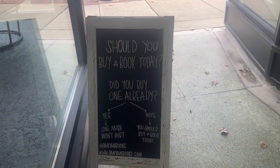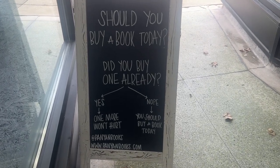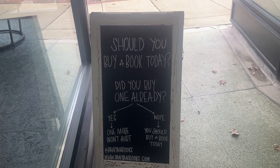I really love this sign. It says: "Should you buy a book today? Did you already buy one? Yes. One more won't hurt. No? You should buy a book today." This is really how I operate in my life, so I thought this sign was just perfect.